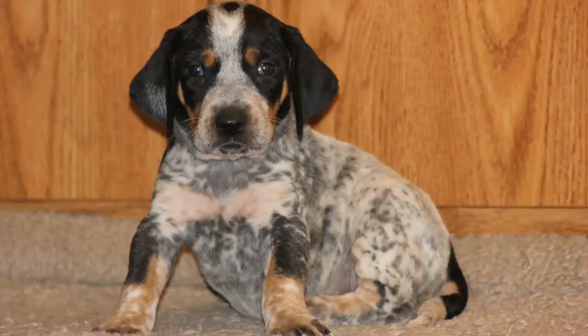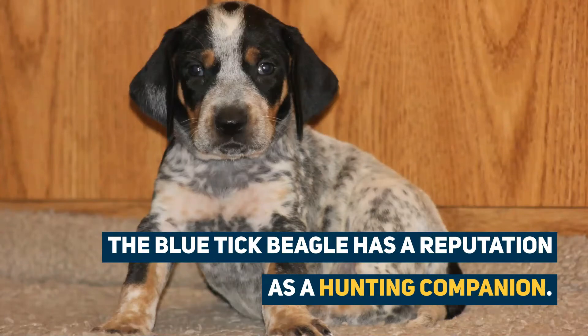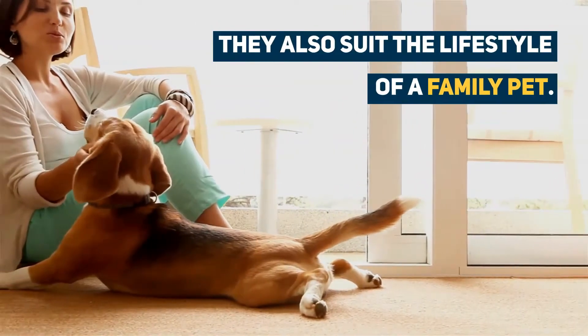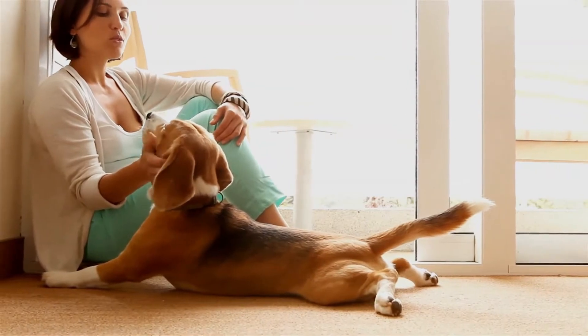Originally bred to hunt rabbits and hares in a pack, the Blue Tick Beagle has a reputation as a hunting companion. More recently, they can be seen working as scent detection dogs at airports or even as family pets. Watch this guide to know everything you need to learn about them before you get them home.